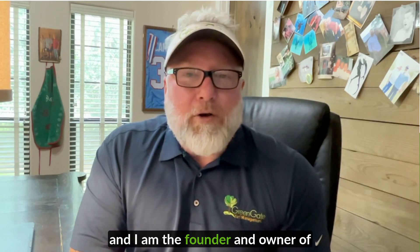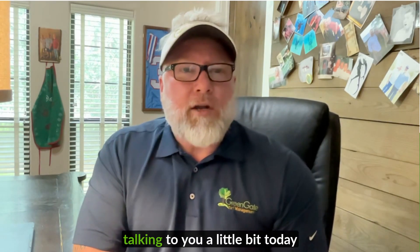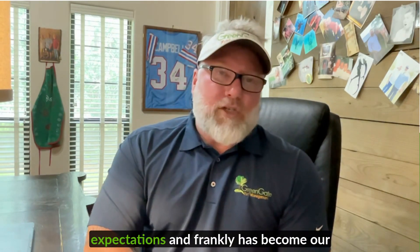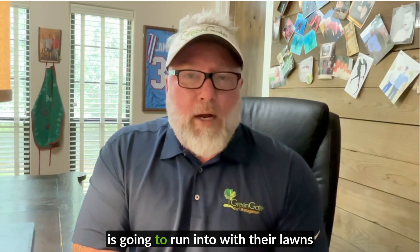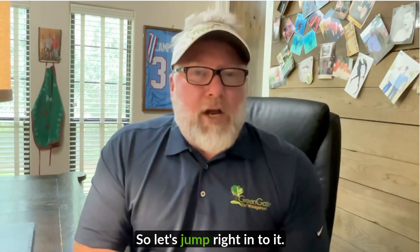Hi, I'm Keith and I am the founder and owner of Greengate Turf and Pest right here in Houston, Texas, talking to you a little bit today about our bundles program. Our bundles program has really exceeded our expectations and frankly has become our flagship offering for our customers. It encompasses everything that a customer is going to run into with their lawns and really covers everything. So let's jump right into it.